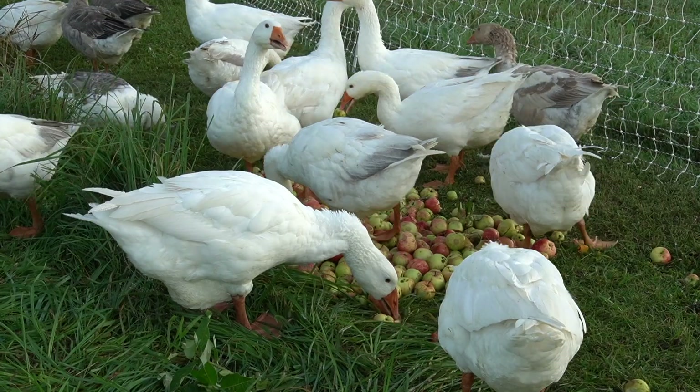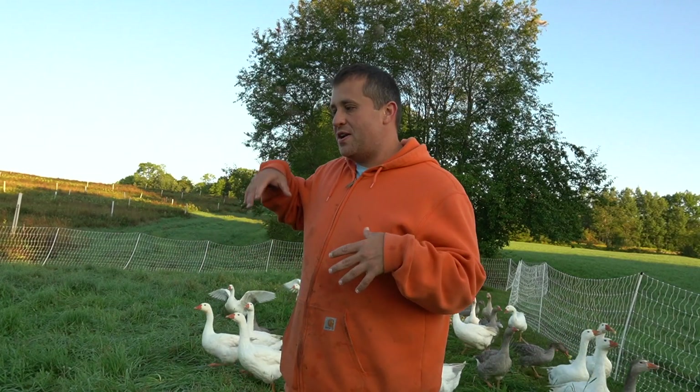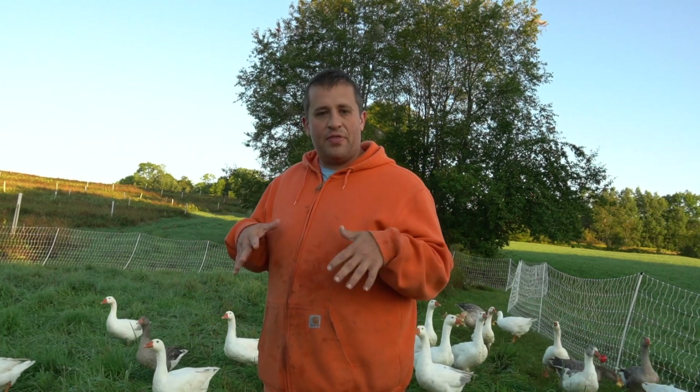Think about it guys, it's not going to be too long before we have some apple-fattened goose here. In an earlier video I tried to feed them the apples and it didn't have much success. One day I went out there and I just stomped on them all, and after that the geese learned how to eat the apples themselves. I think they just needed to understand that the food tasted good.